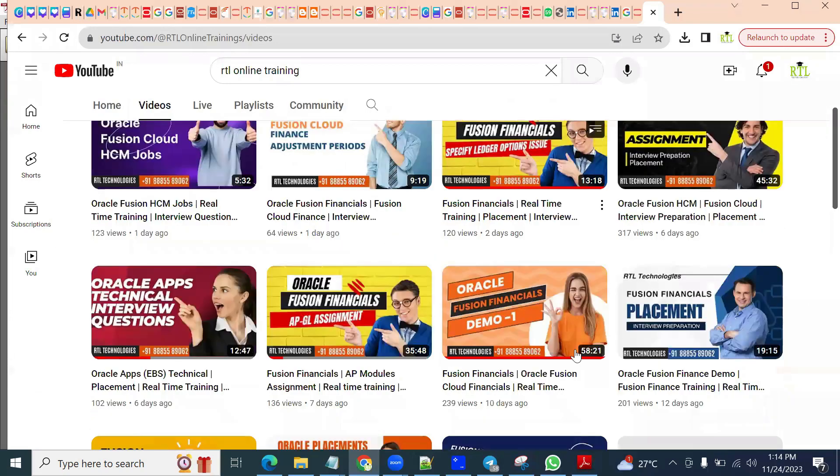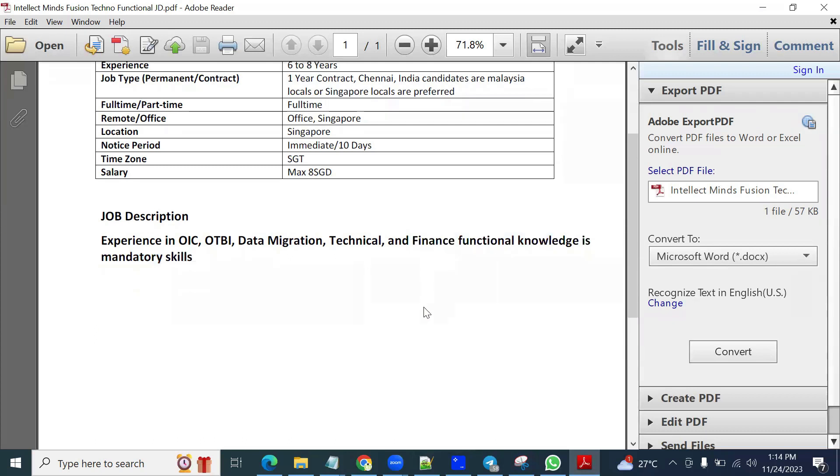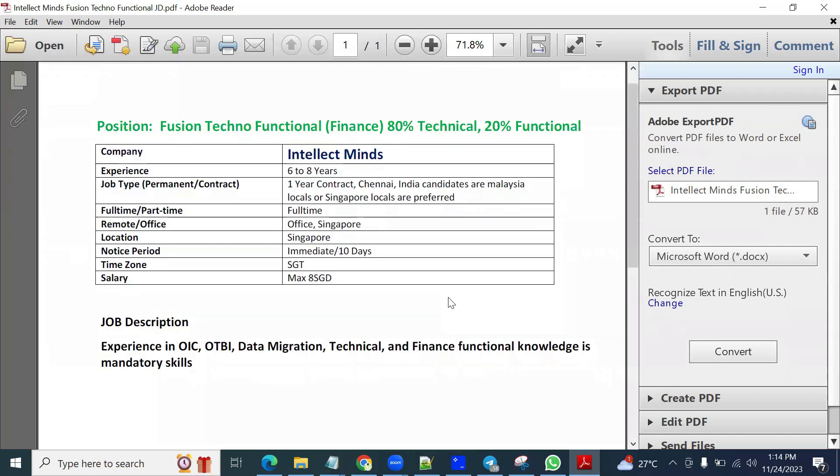If you are interested, communicate with us. You can find the phone number in the description — please send a WhatsApp message or send your profile so our team can communicate with you regarding this requirement. To summarize: the position is for Fusion Techno Functional Financials, 80% technical and 20% functional, and the location is Singapore onsite.